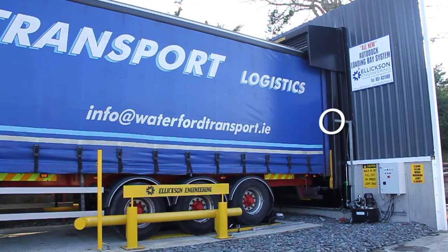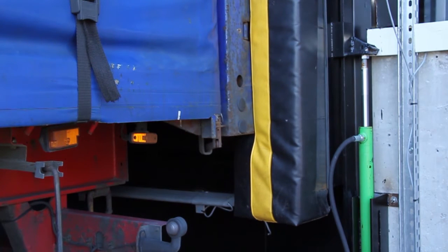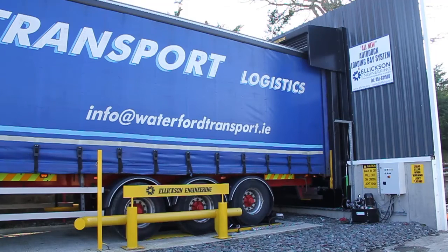A set of PhotoEyes stop the trailer when it hits the dock seal. There is now a perfect seal between the trailer and the building. The supporting cylinders retract to allow it to move up and down with the trailer as the trailer is being loaded or unloaded. This eliminates the wear and tear on the seal.